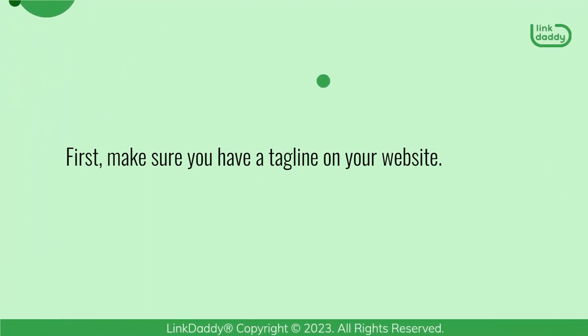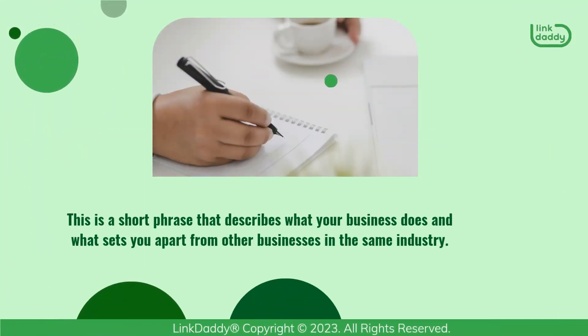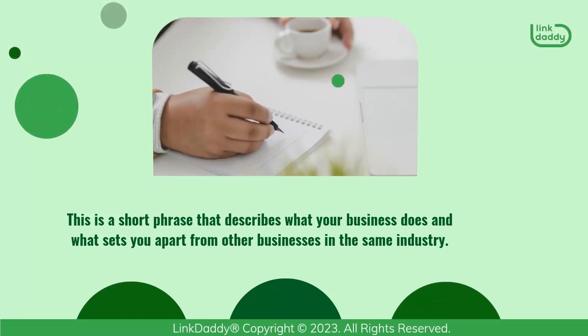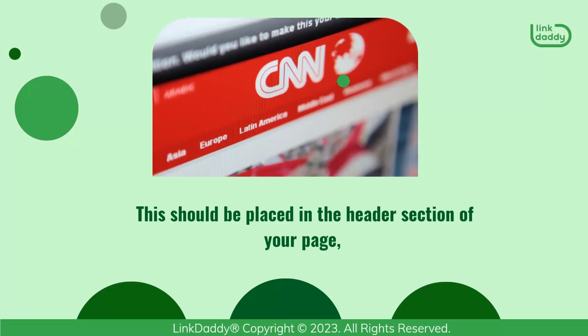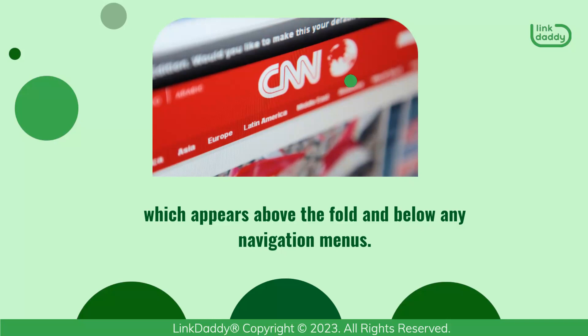First, make sure you have a tagline on your website. This is a short phrase that describes what your business does and what sets you apart from other businesses in the same industry. This should be placed in the header section of your page, which appears above the fold and below any navigation menus.